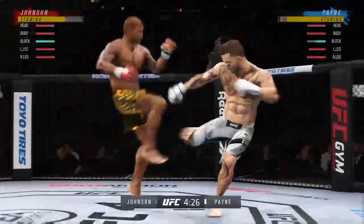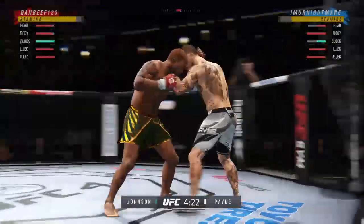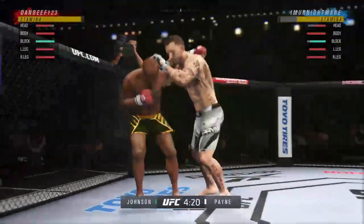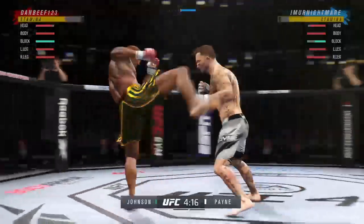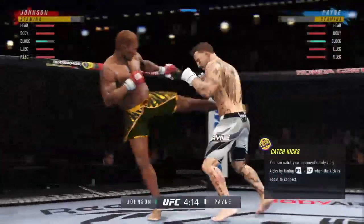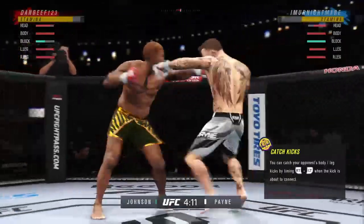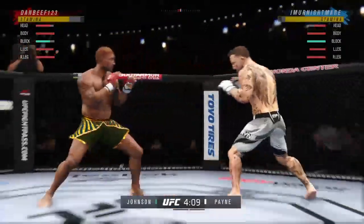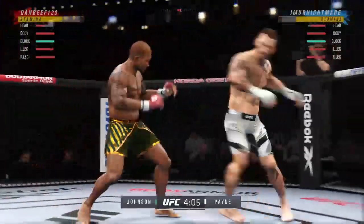You can hear the thwack from here as he lands another leg kick. Now we're seeing visible damage as that leg starts to redden. You start to see the limping of the opponent — watch as he gets kicked in the leg, he's turning away. He can't even get any pressure on his front leg anymore. He is beat up. That leg has been tenderized by this young man.